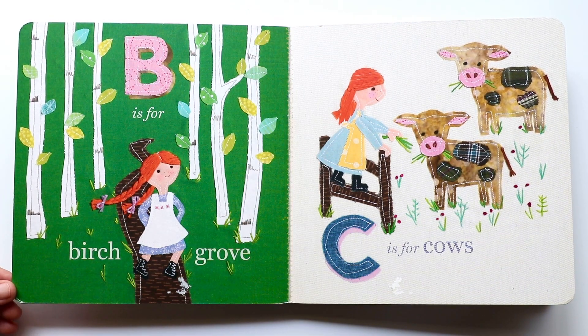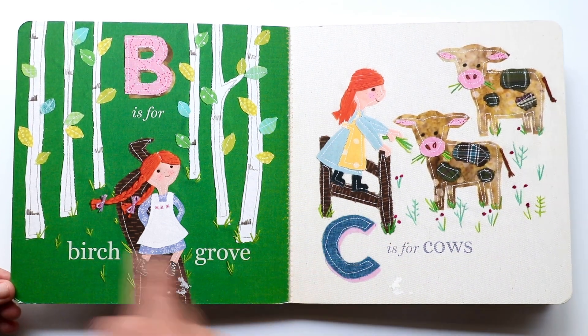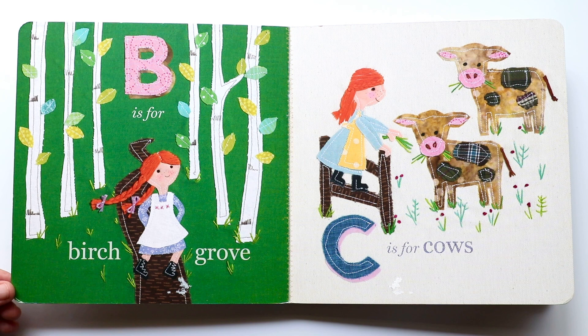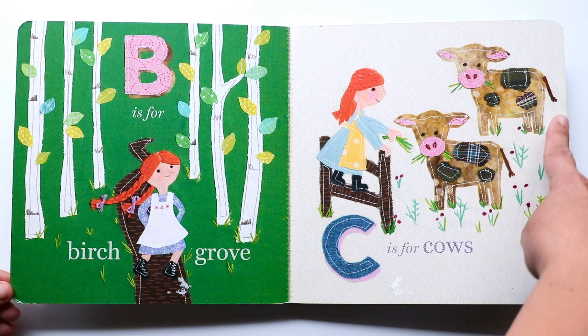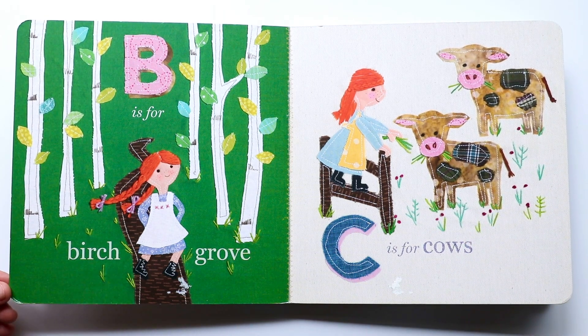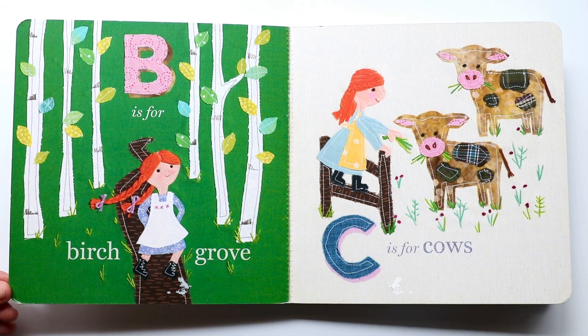The next letter is C. C makes a 'kuh, kuh, kuh' sound. And C is for cows. Do you see them? There's two cows right there. They're so cute. And there goes Ann, standing on a gate. Gotta be careful, Ann.